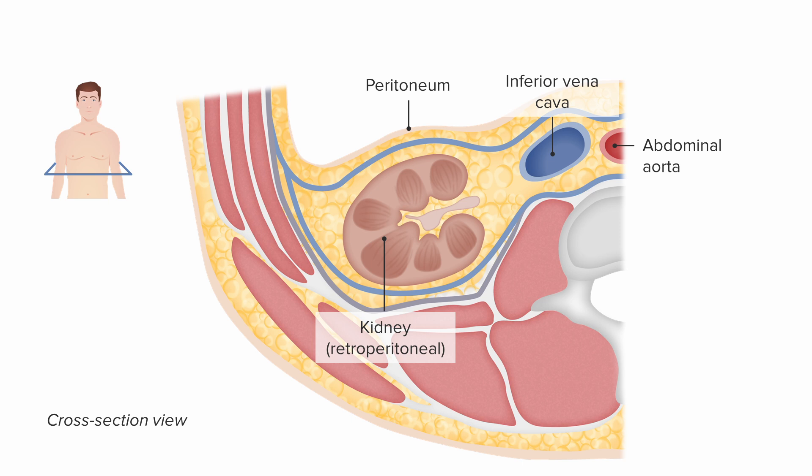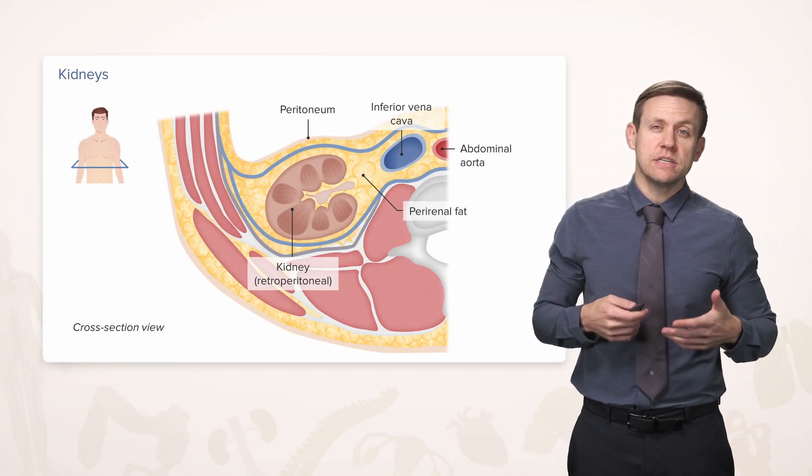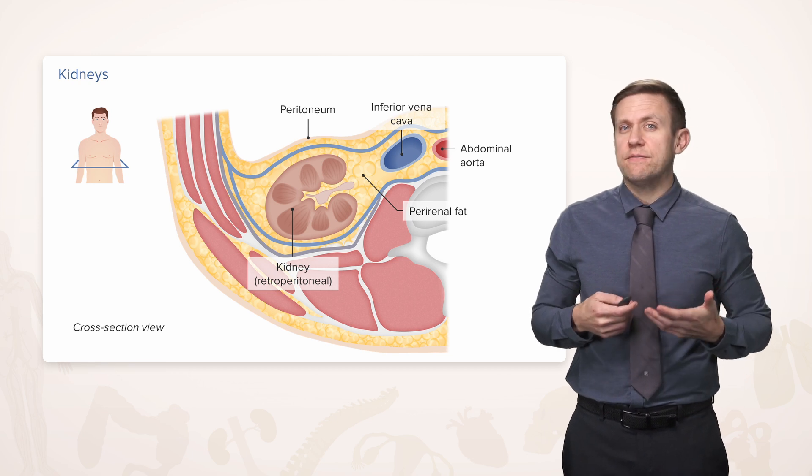The other thing that you don't really notice in a lot of pictures is that the kidneys don't just sit there as kidneys — they're surrounded by a lot of perirenal fat. So it actually takes a lot of effort to reach the kidneys if you're going through the abdominal cavity, because you'd have to go past the peritoneum, and generally you would have a lot of surrounding fat.